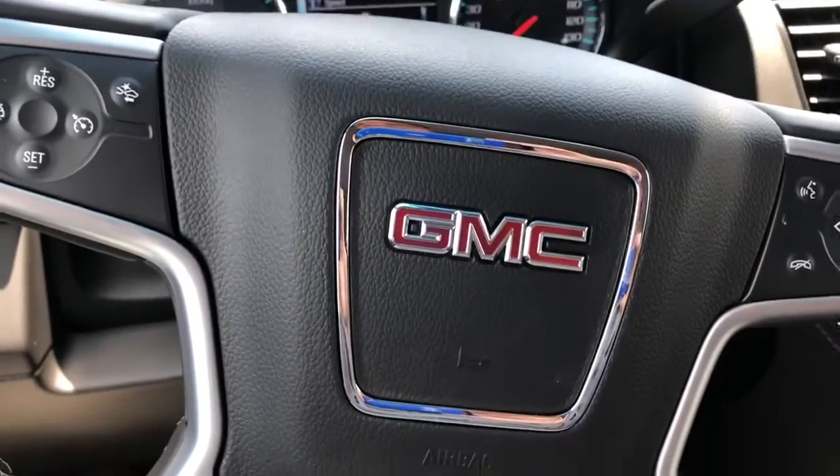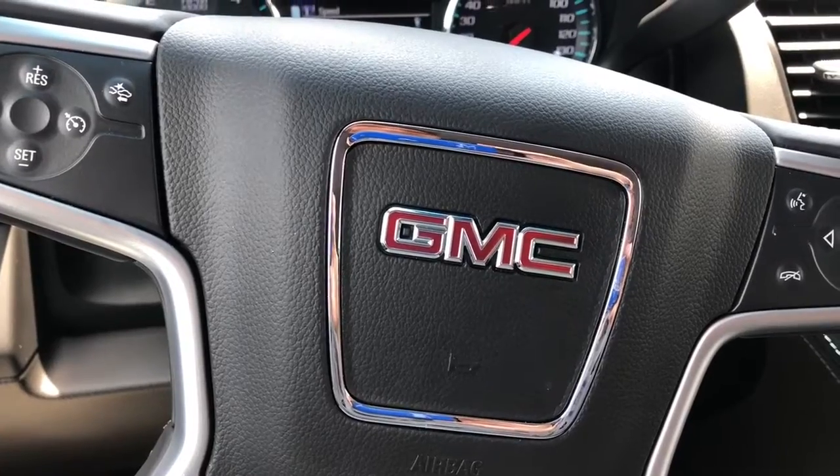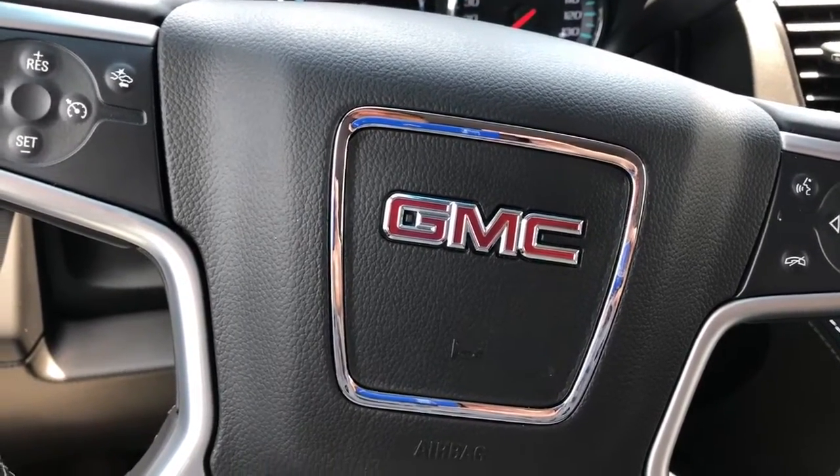All right Ward, this is Levi with Jimmy Britt Chevrolet showing you this 2018 GMC Yukon. Give me a call at 706-453-2500 to schedule a time for you to come out and test drive it. Thanks!